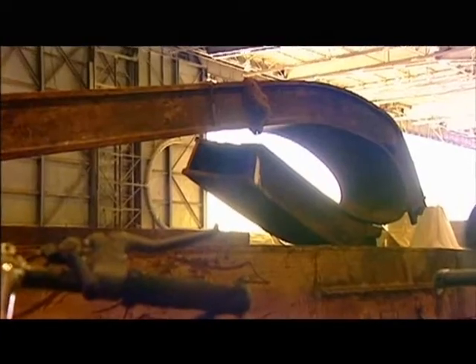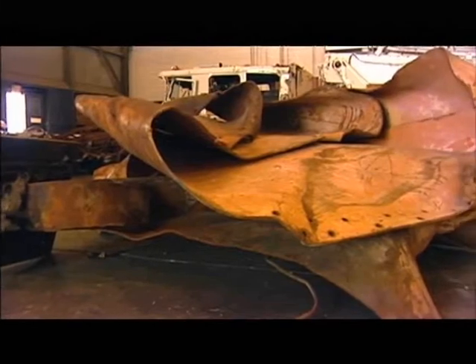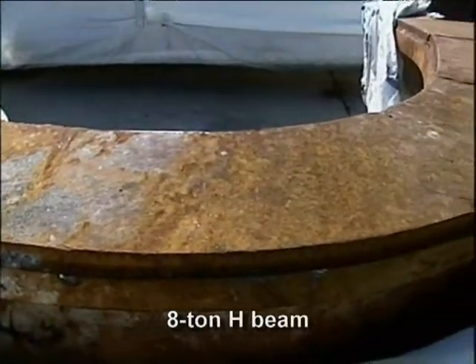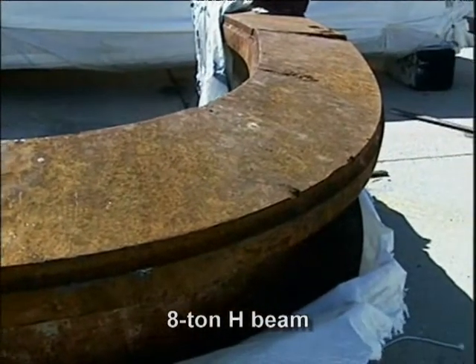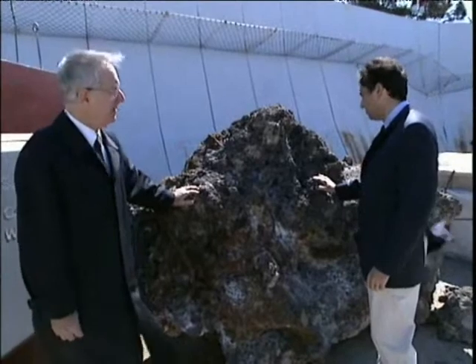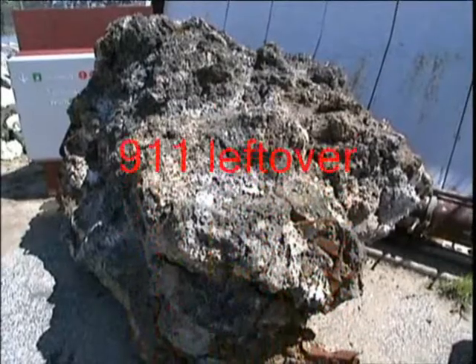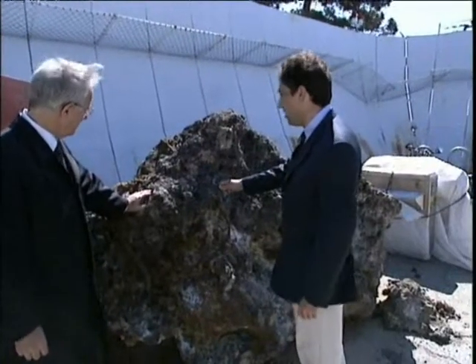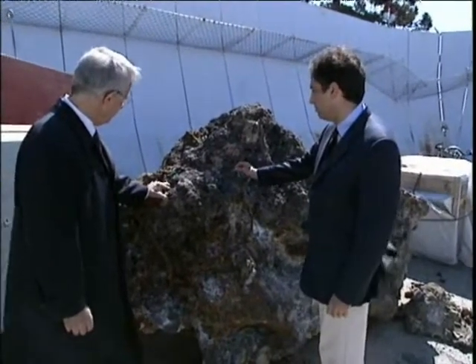The steel in dragon-like lengths and contortions spoke for itself — bent, deformed, without cracks. Here is the meteorite: molten iron fused with concrete. Architects, engineers, people who work with steel, welders have just never seen the level of destruction and the level of deformation of this material in our lives.